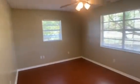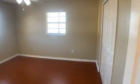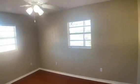Over here we have two more bedrooms. This is the front bedroom — it has a nice oversized walk-in closet. Here's the third bedroom, freshly painted with new floors, and it overlooks the beautiful water.